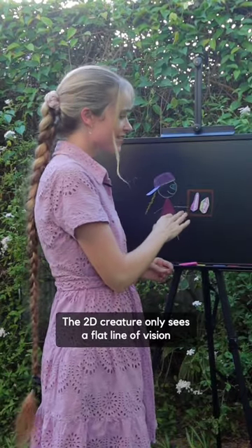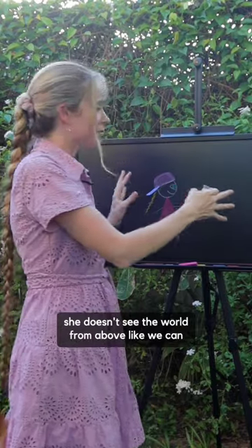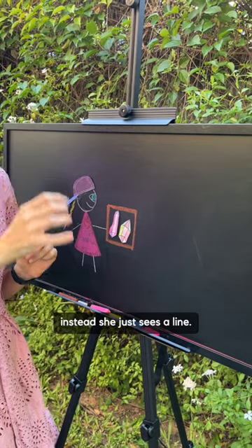The 2D creature only sees a flat line of vision. She doesn't see the world from above like we can — instead she just sees a line.